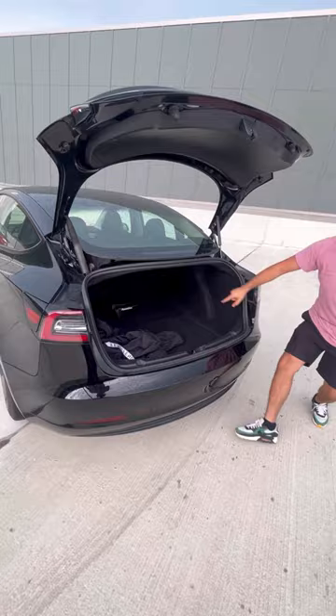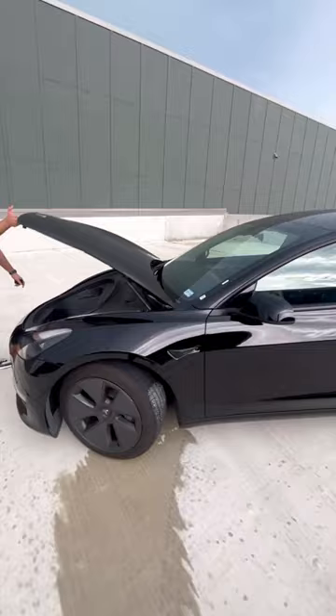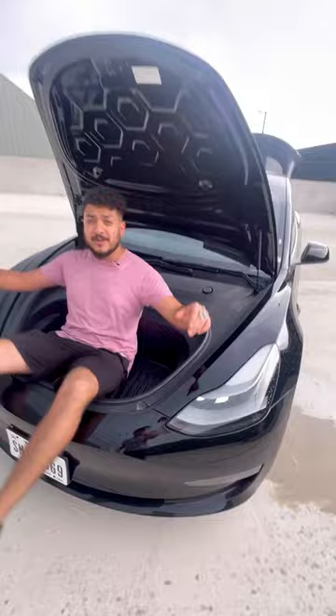And let's go to the front. In the front of a Tesla, since you don't have an engine, you have a whole lot of space and a whole lot of room for activities.